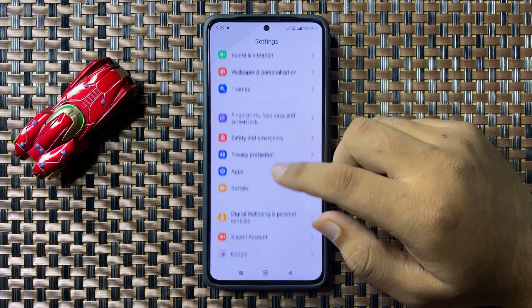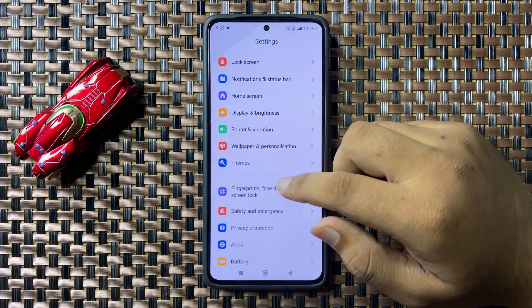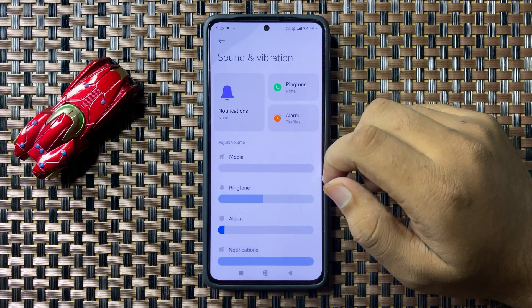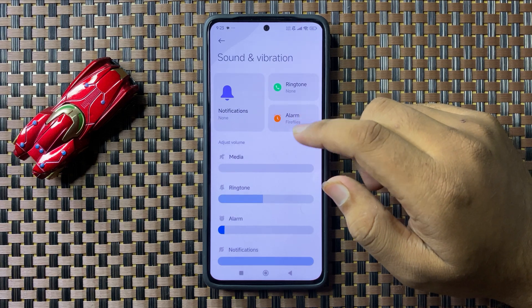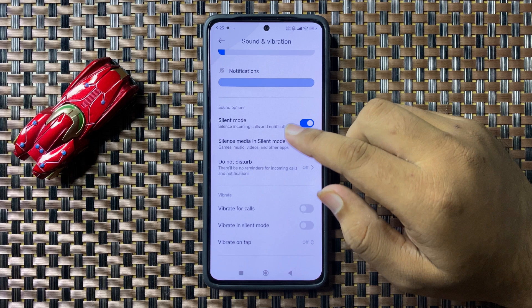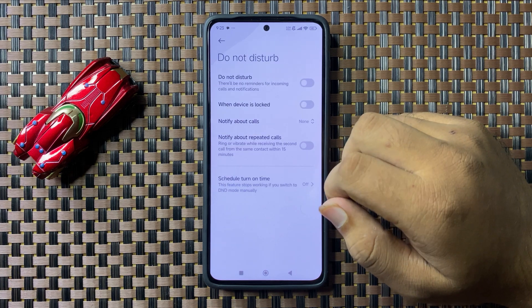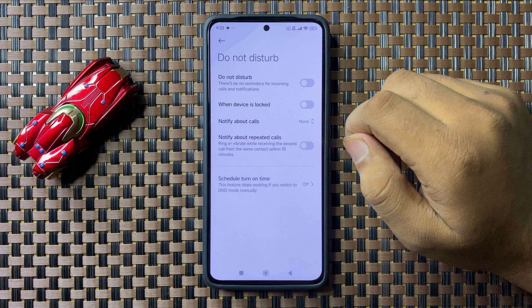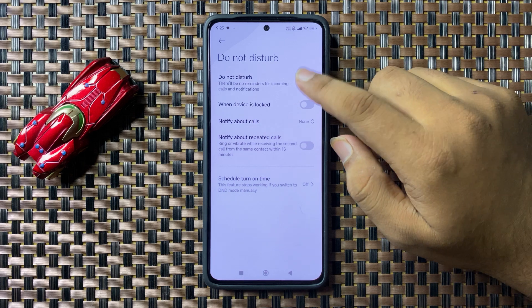In Settings, scroll down and tap on Sound and Vibration. In Sound and Vibration, scroll down and tap on Do Not Disturb. Here you will see a Do Not Disturb button — if it is enabled,